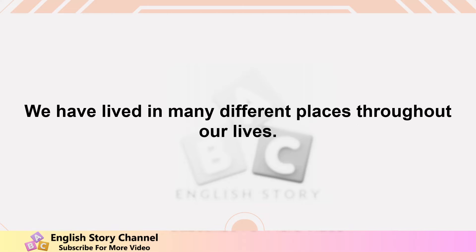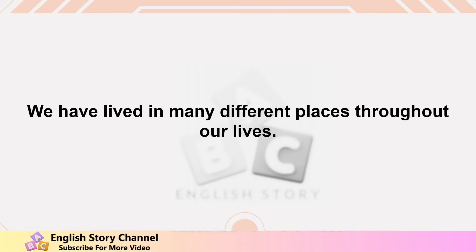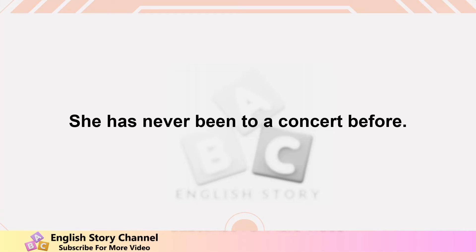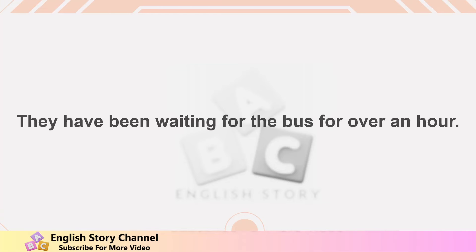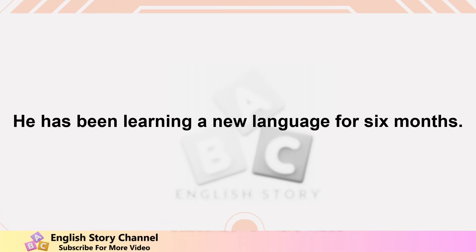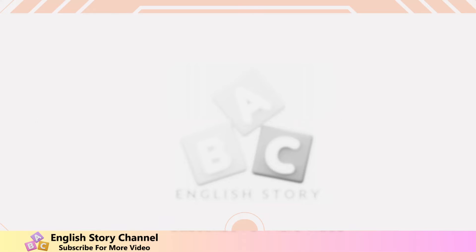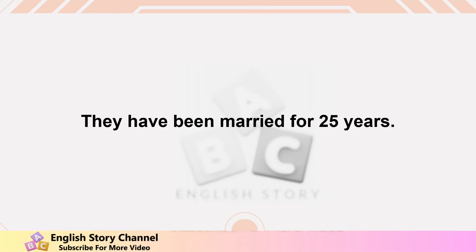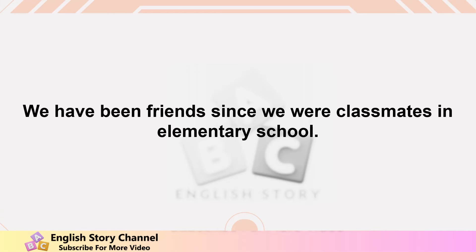They have been friends for many years. We have lived in many different places throughout our lives. He has always loved to read. She has never been to a concert before. They have been waiting for the bus for over an hour. We have been working on this project for weeks. He has been learning a new language for six months. She has always been interested in science. They have been married for 25 years. We have been friends since we were classmates in elementary school.